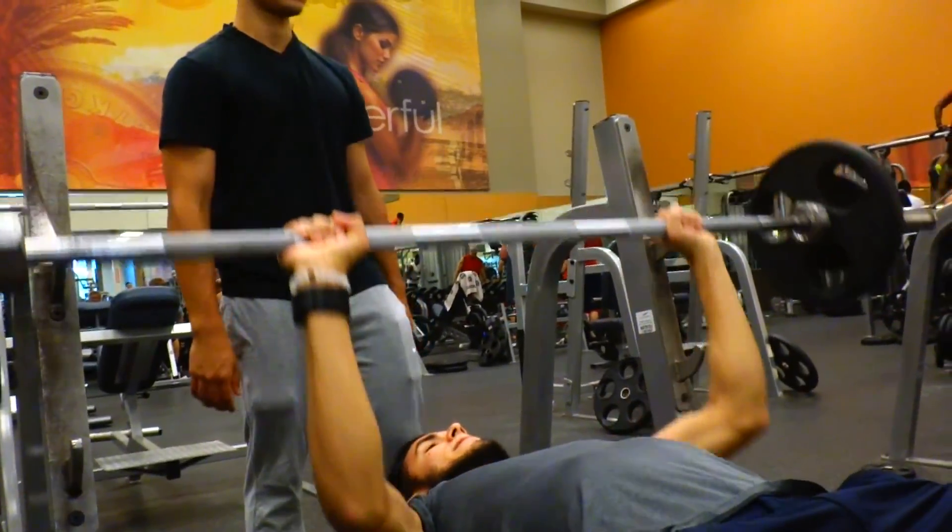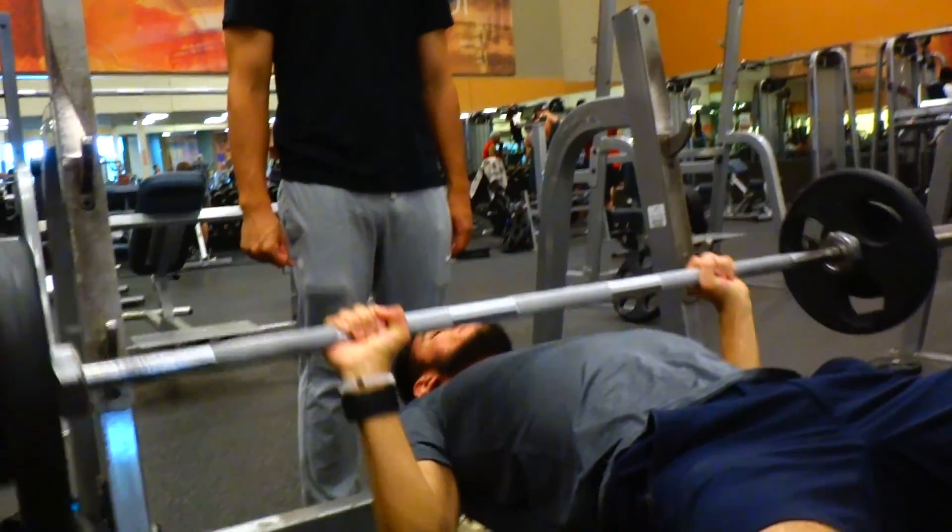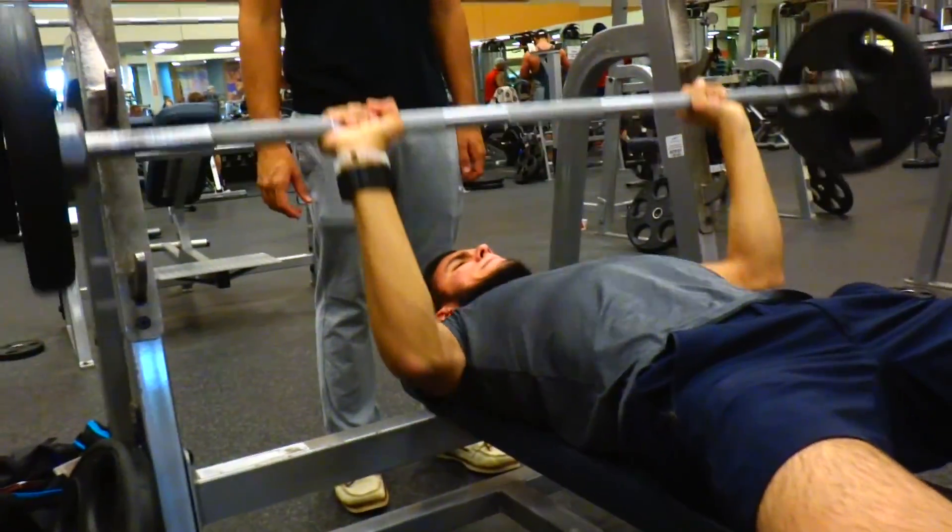This is for you, mom and dad. If he fails, you gotta thug life him — sit on his face. Look at this guy. Damn. What, is he a strong guy or something?